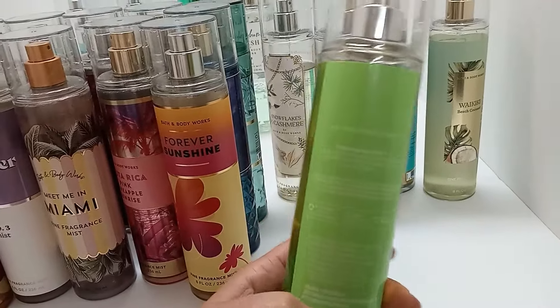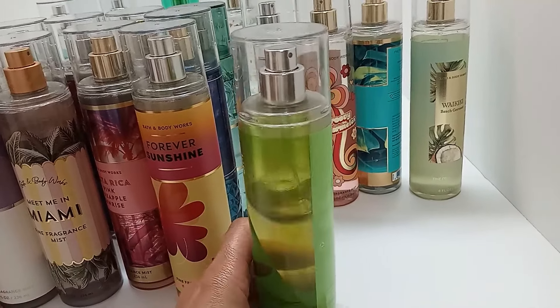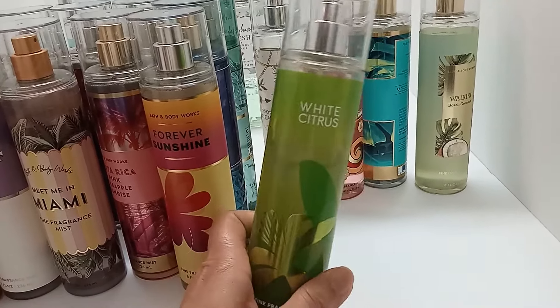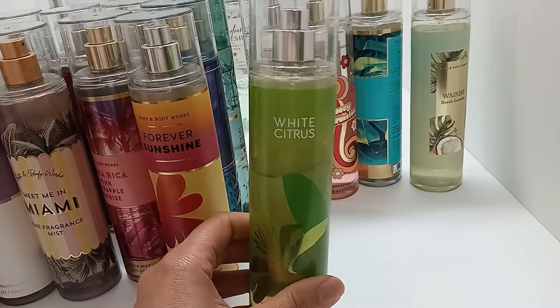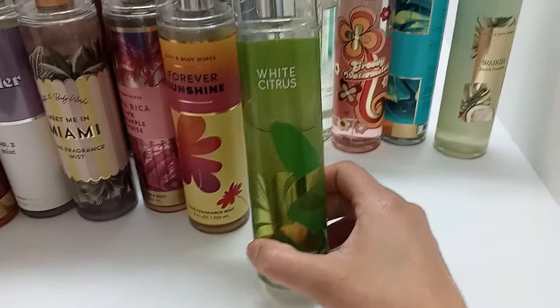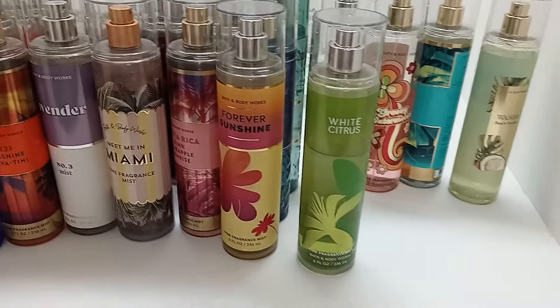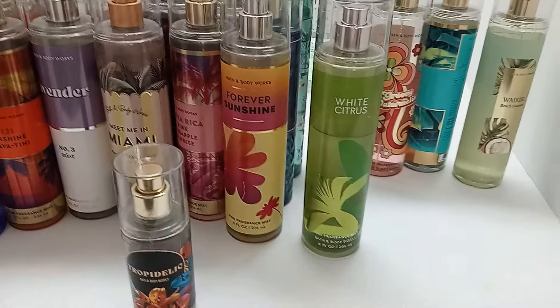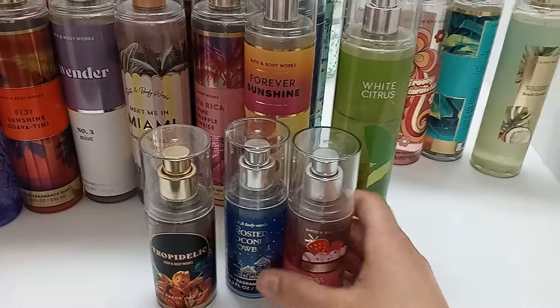White Citrus — mostly I like putting this with other things. I don't always wear it on its own, but it is a nice citrus scent and it does last a while, so I would consider repurchasing this one.